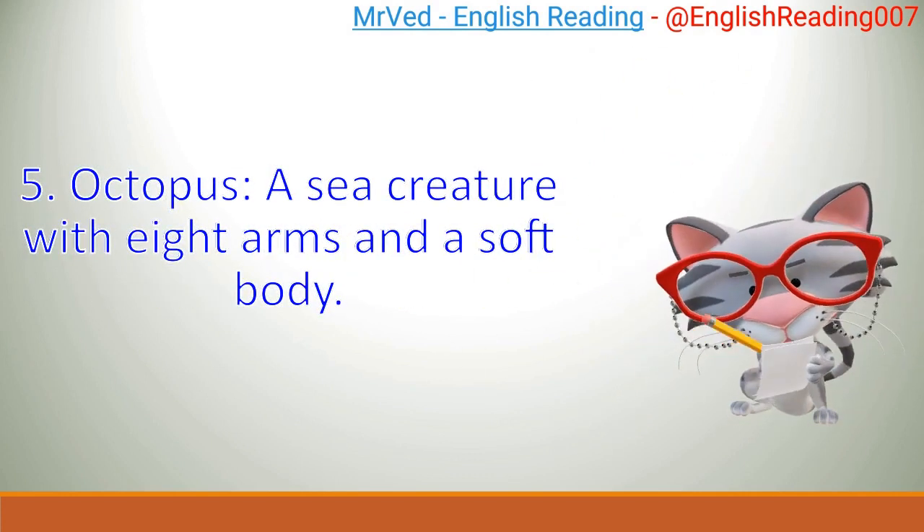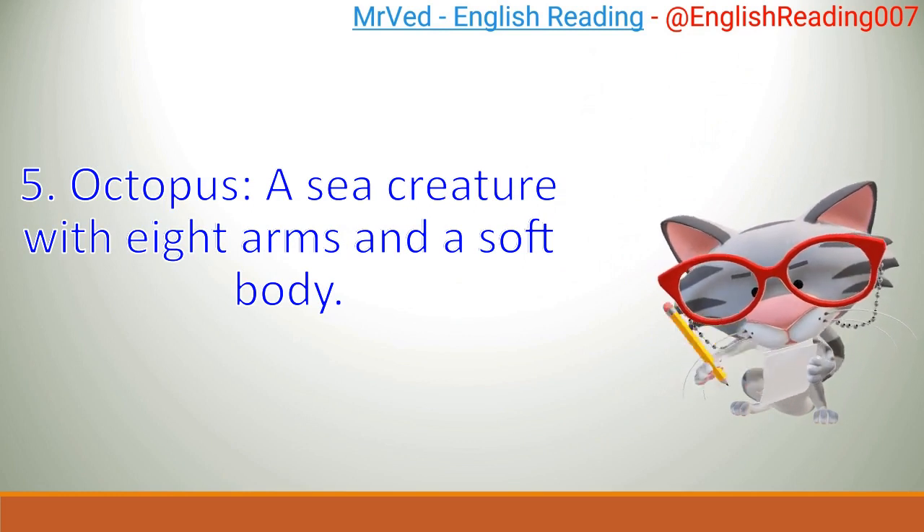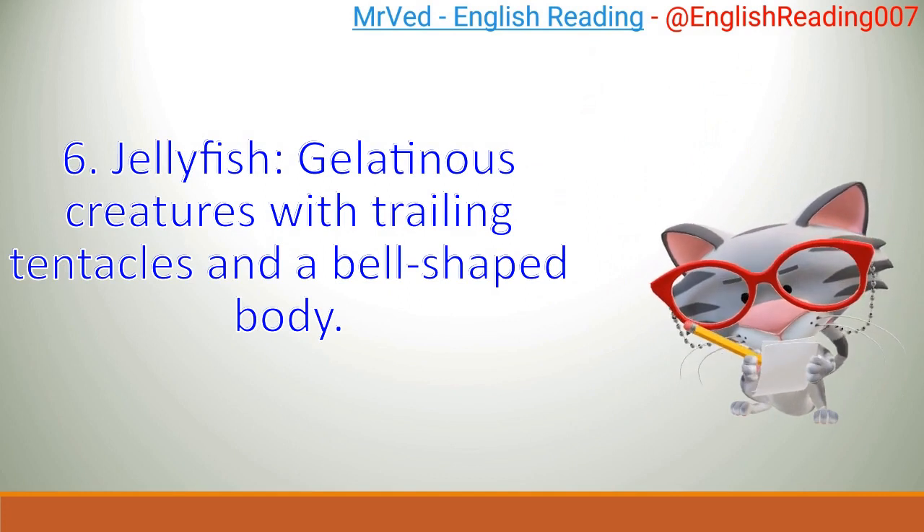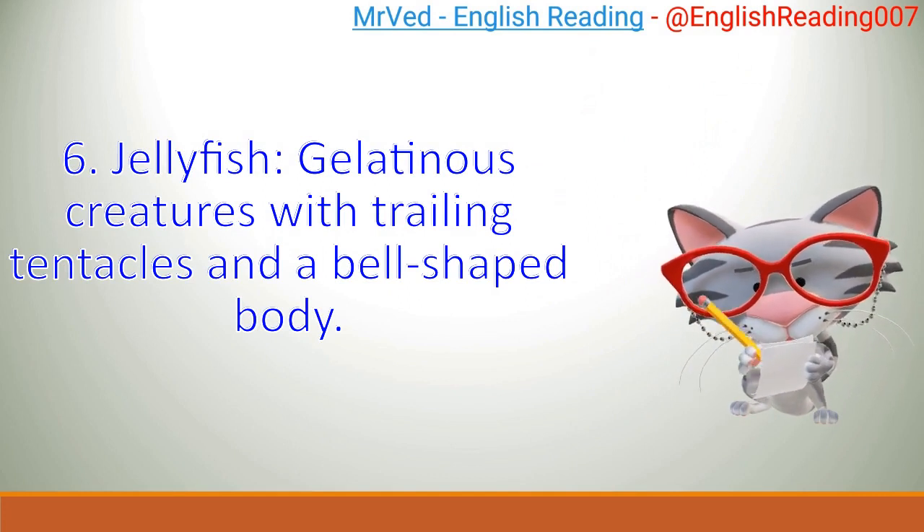Octopus: a sea creature with eight arms and a soft body. Jellyfish: gelatinous creatures with trailing tentacles and a bell-shaped body.